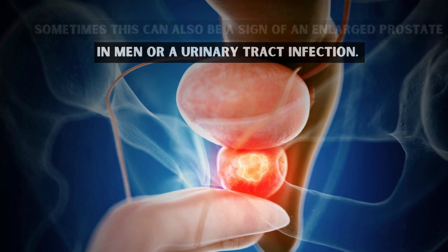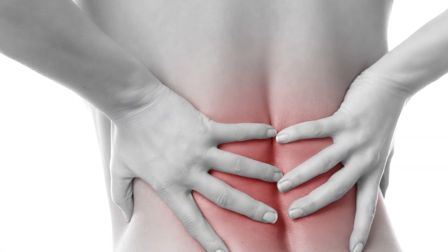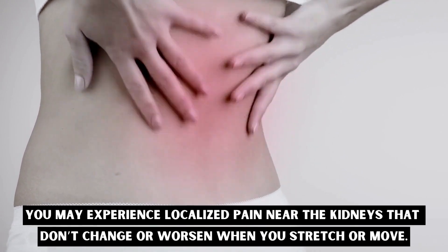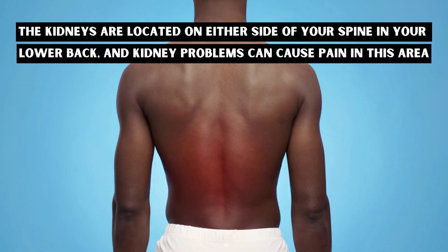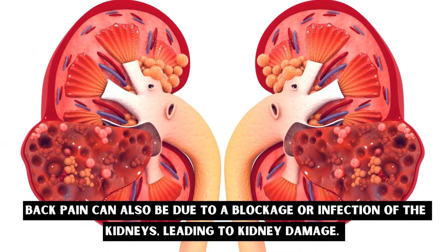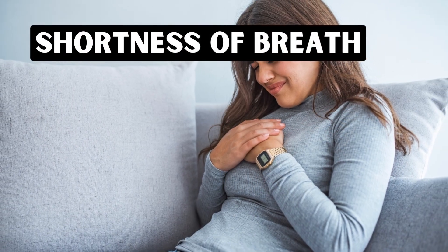Number nine: pain in your back. You may experience localized pain near the kidneys that does not change or worsen when you stretch or move. The kidneys are located on either side of your spine in your lower back, and kidney problems can cause pain in this area. Back pain can also be due to a blockage or infection of the kidneys leading to kidney damage.